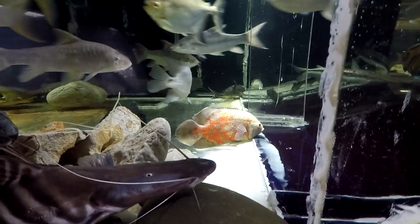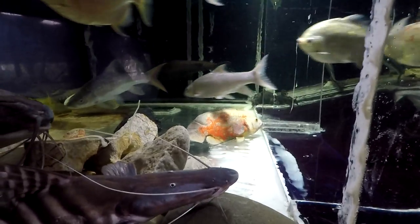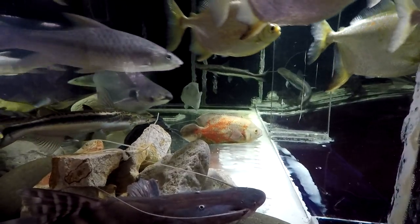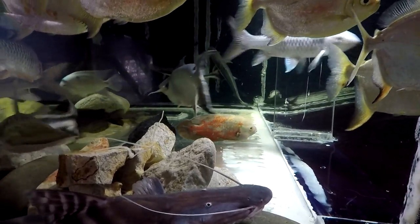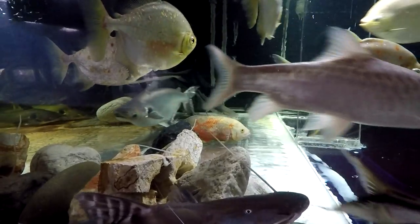It looks a bit out of it but I think it will rebound. Oscars are tough cichlids — they can survive unfathomable conditions in wild Florida, as I showed you before. They are surviving in drying pools, pretty much with no water but mud. Hot mud. They can still survive even there.